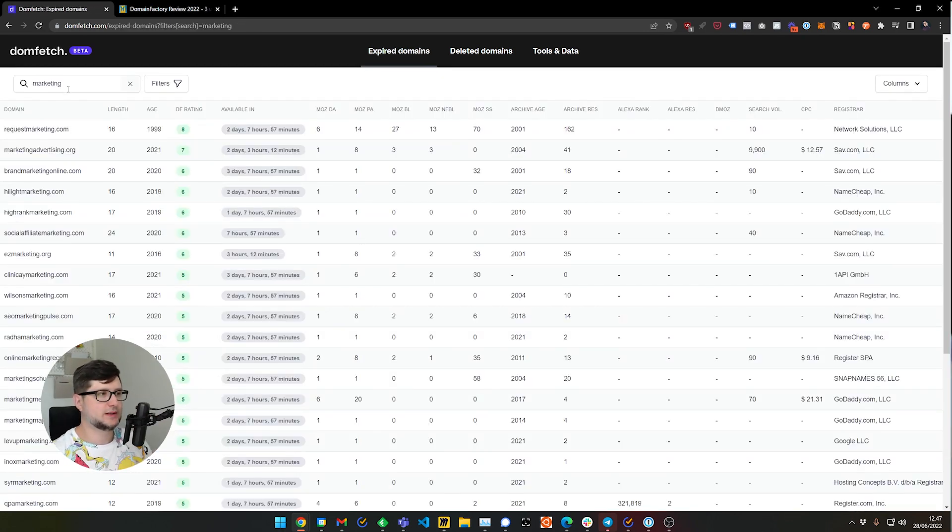So let's look at, for example, marketing domains that are about to expire. Here we see domains that have the word "marketing" in them. You can see, for example, "Request Marketing" — its length, age, this is a very old domain, very good. And here we see Moz domain authority of six, which is okay, not too bad. Then search volume shows how much it appears in search engines. And you can see when it will expire — in about two days, seven hours, and 57 minutes.